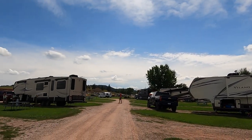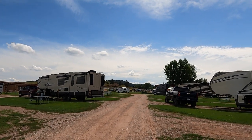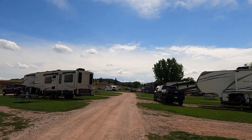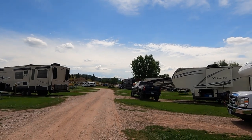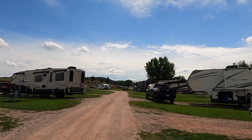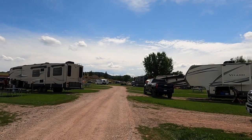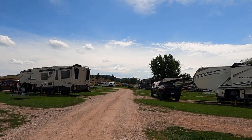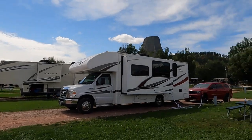Sturgis is going on this week — I did not know that. So essentially all the restaurants are going to be crowded. There is a restaurant here, but the front desk lady told me there might not be any food left. I was planning on going to their restaurant for dinner, but I guess I'll just have to make food here in the RV, which is fine — I've got a lot of food.